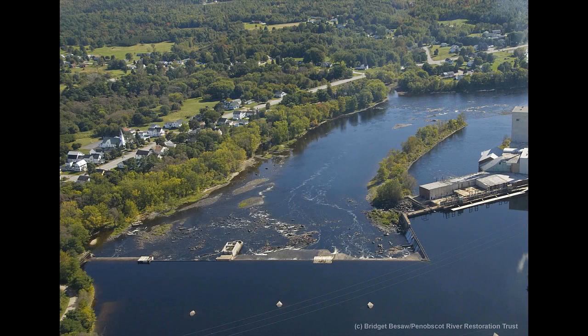Constructed in 1887, the Great Works Dam spanned the Penobscot River from Old Town to Bradley. At a height of about 19 feet and a length of about 1,000 feet, the structure posed a major hurdle to sea run fish on the river.